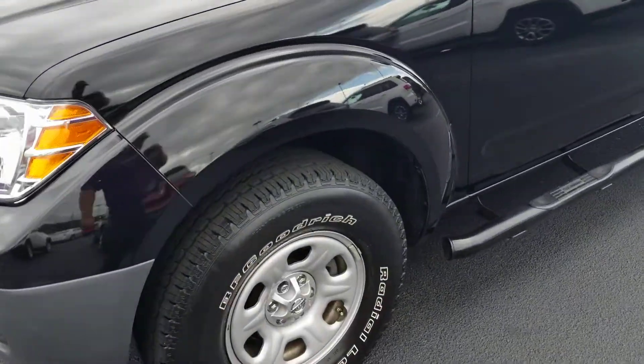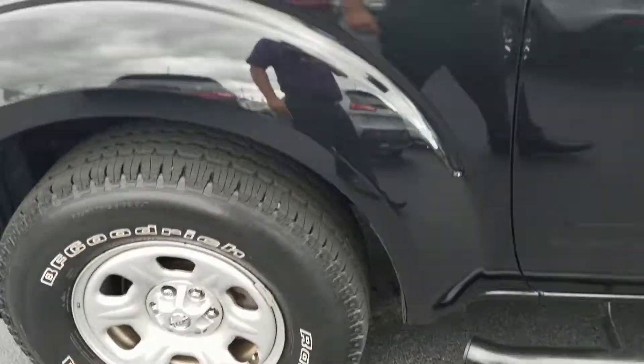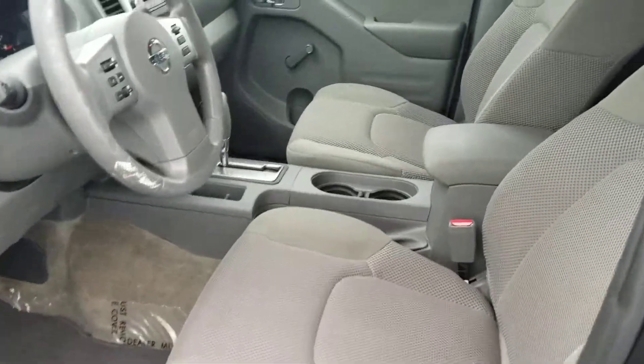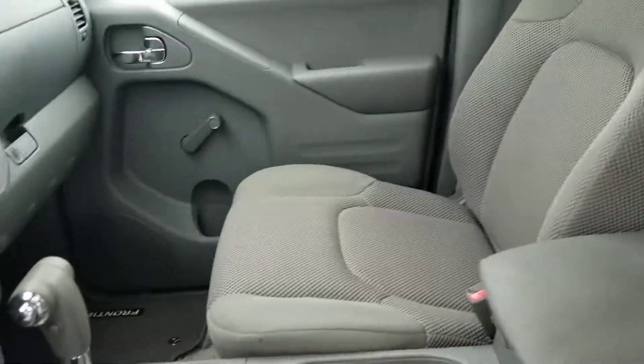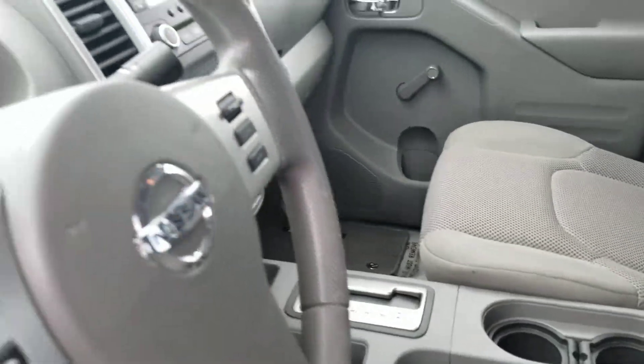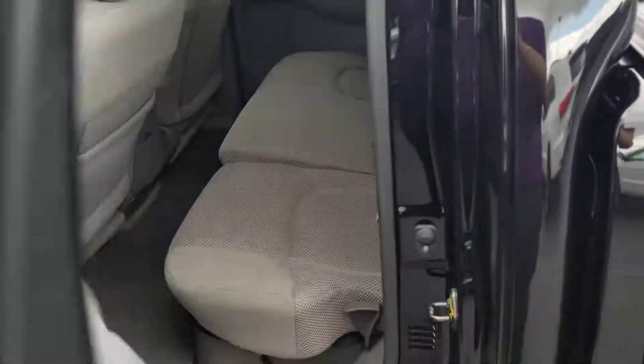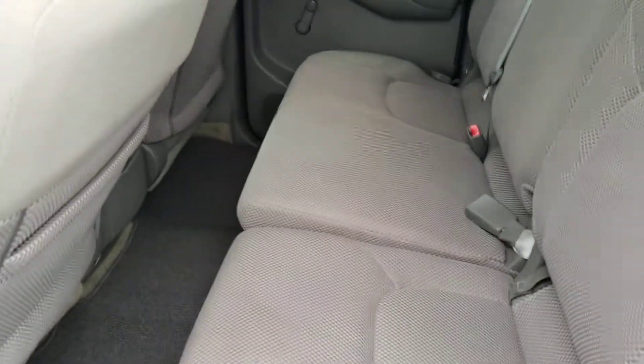It's an S model. It does have the steel wheels — fairly new wheels on there — new tires, cloth interior, automatic transmission. It does have your Bluetooth. It's a crew cab, so we've got some space back here for your passengers.